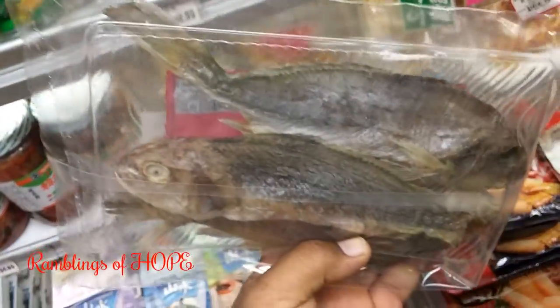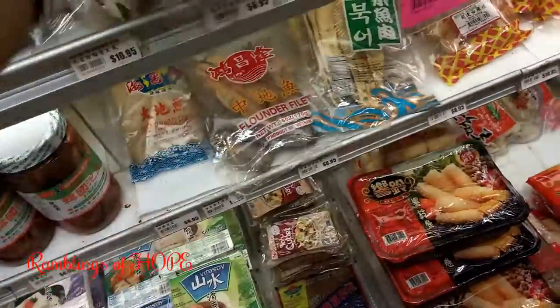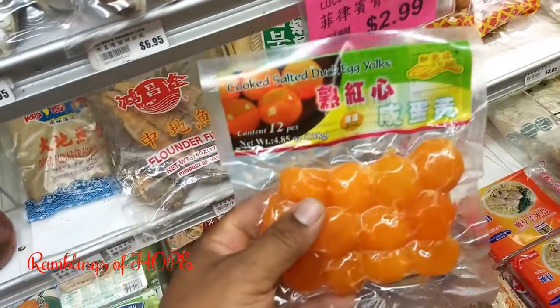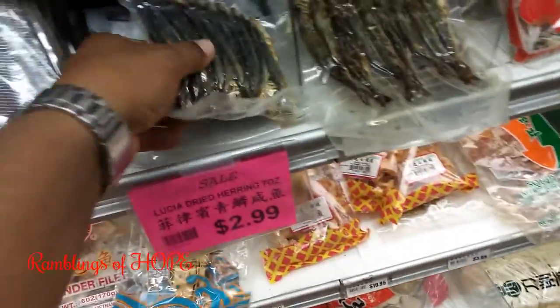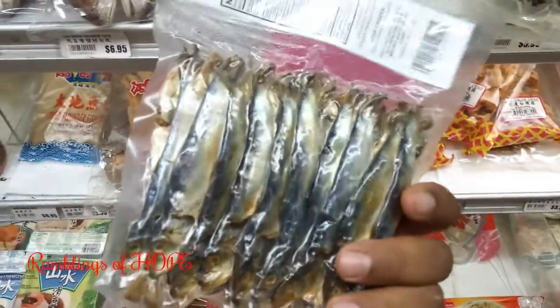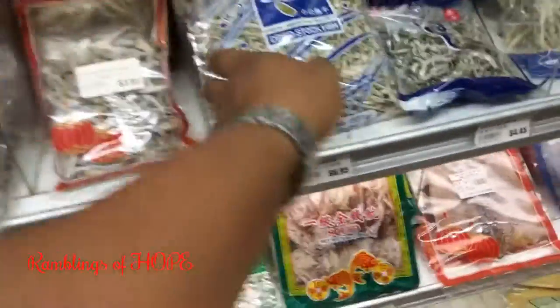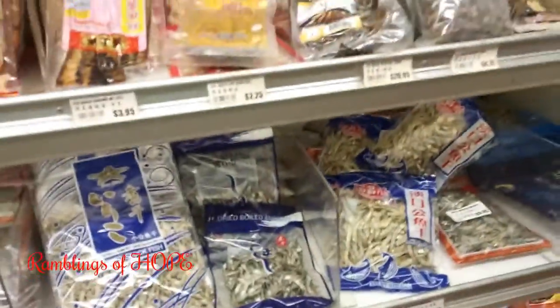Look at this: dried fish — dried croaker fish. I'd probably rehydrate them and make something like salt fish. And this is salted egg yolk — duck egg yolk! Jamaicans don't eat these things. This is probably anchovies, or herrings — dry salted fish. The small ones I could use in a soup.